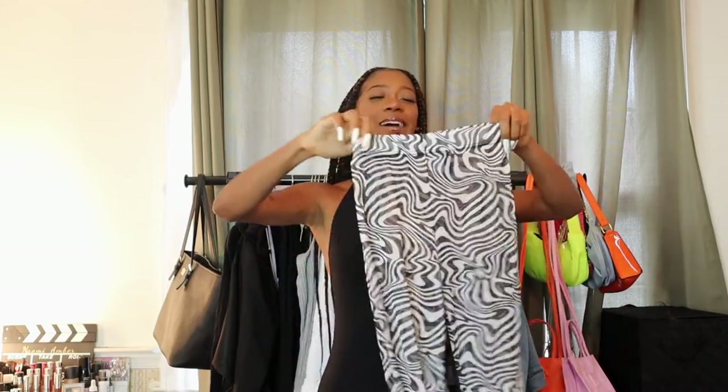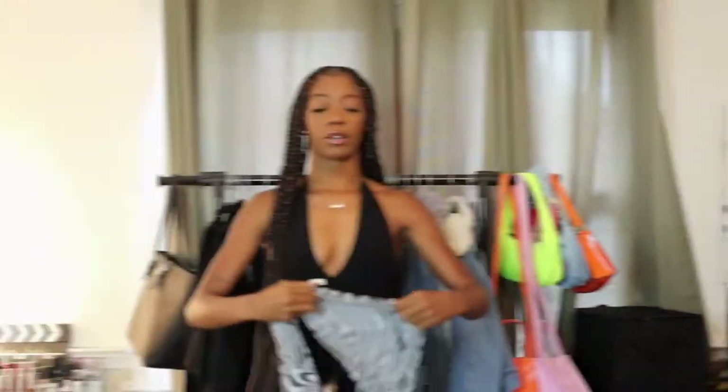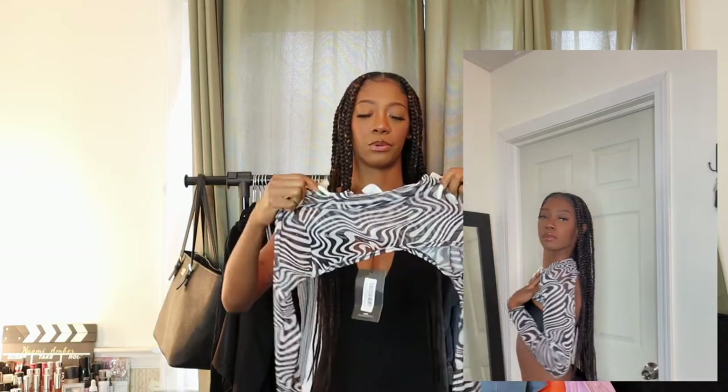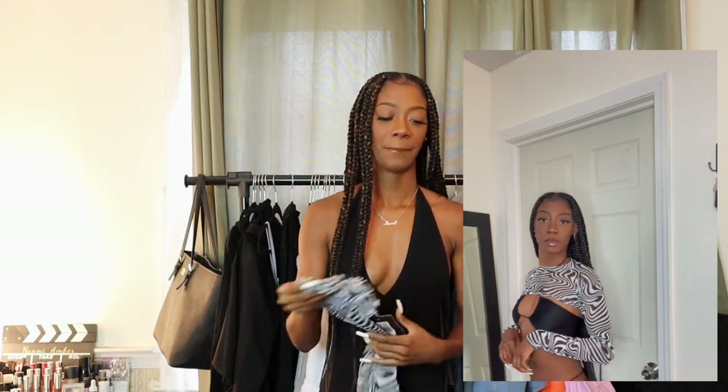My zebra pants actually ripped — something I could easily fix and sew back up, and it wasn't really noticeable. I recommend sizing up or getting your true size because the fabric is pretty thin, it's just a bathing suit cover-up. I also got this top as a cover-up for the bikini, but all the zebra prints were clashing and looked really tacky. I didn't have any plain white bikinis that would go with it, so I left it out of the suitcase. It would be a vibe with the pants and a plain white bikini top though.